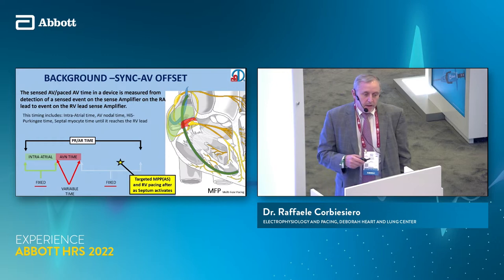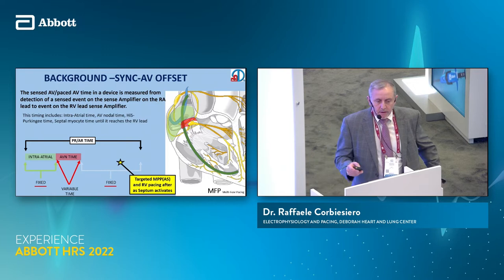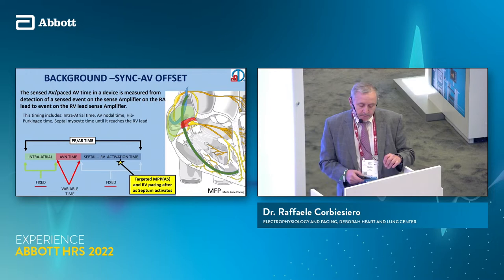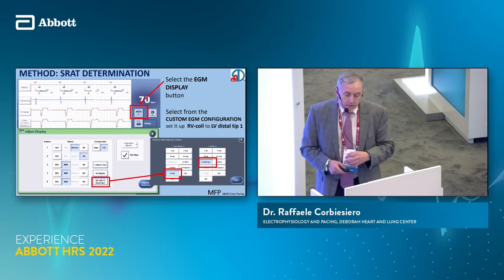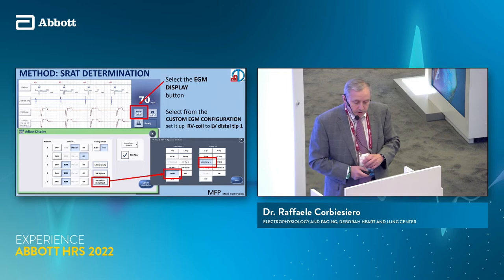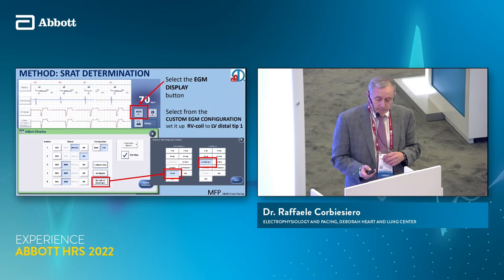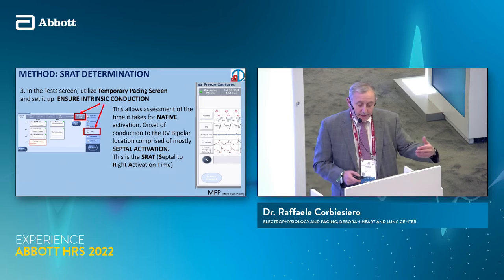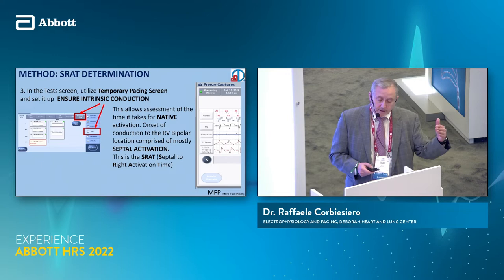The basis of how we do this: if you think about AV timing through the atrium down to the AV node, there are certain parts that are fixed and certain parts that are variable. The one thing that's variable is really the AV node, and what we're going to do is play with that — keeping the fixed timing of the septum to see if we can contribute to all the ventricular pacing. This can only be done with a St. Jude device. You have to have a customized EGM configuration of the RV coil to the LV distal tip, which you set up and then look at on the EGM display. This configuration allows us to look across the septum. Then we go to the temporary screen, ensure intrinsic conduction, and with native activation we look at and try to determine septal activation time to the right ventricular lead — which we call septal to right activation time, or the SRAT.